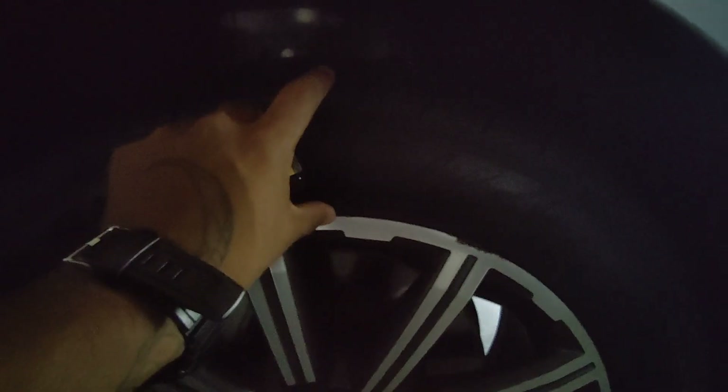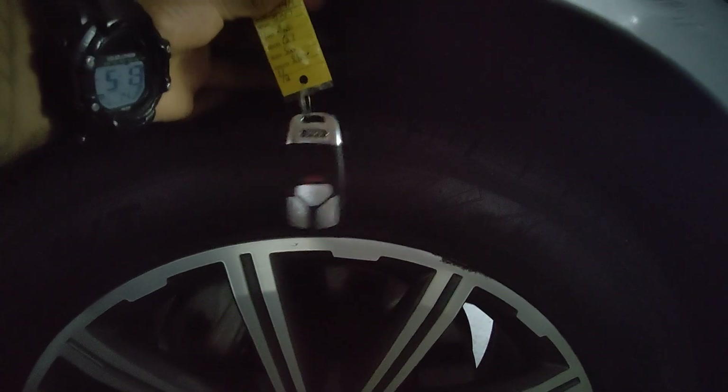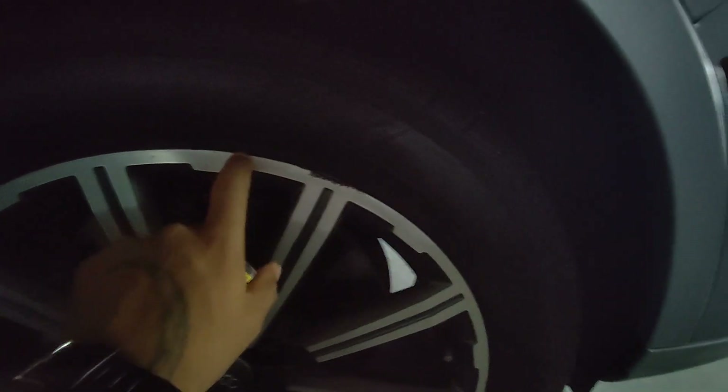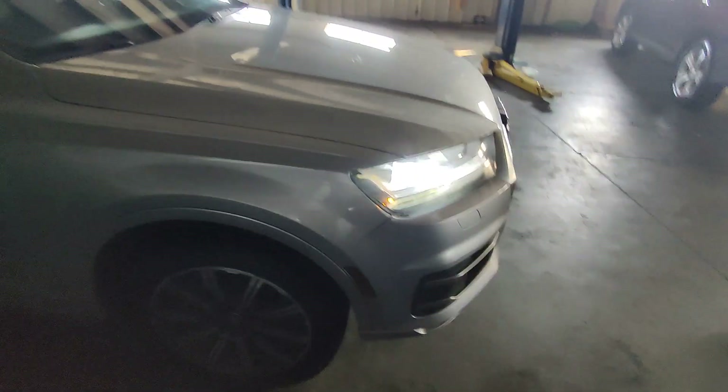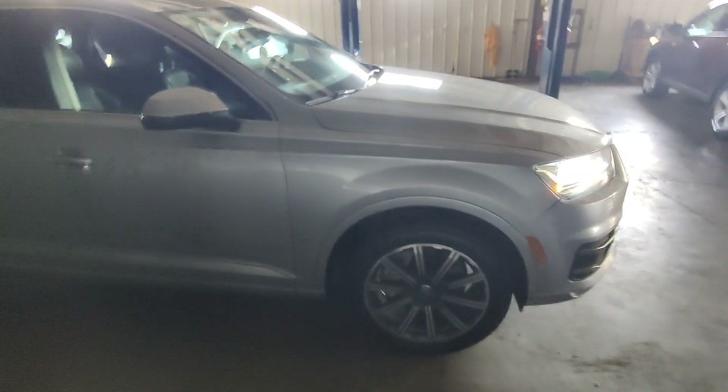No curb scratch on those rims. We do have a little spot right here, but mostly just cosmetic — when I run my finger across it, not a lot going on there. With these high-profile tires, the rims don't get down there low enough to scratch the curb. Looks like we have a little brush mark here on the right-hand front wheel well, and the bumper's off just a little bit, but keep in mind we consider all these things when taking the vehicle in and pricing them.